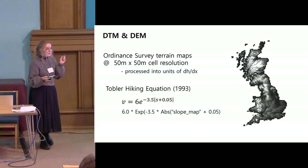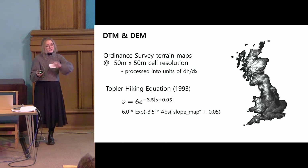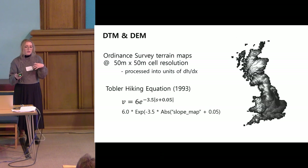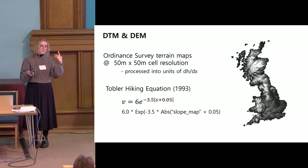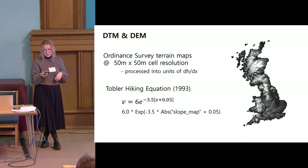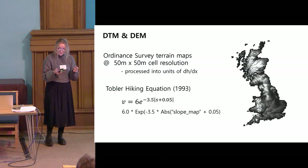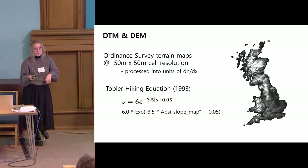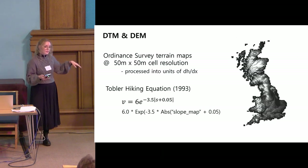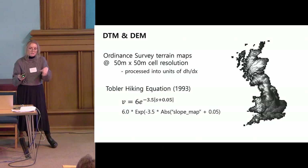Ordnance Survey terrain maps were downloaded in 10-kilometer tiles in ASC format through Digimap and then mosaicked into a new raster layer by national grid squares, covering the entirety of England, Wales, and 25 kilometers north of Hadrian's Wall — since the Antonine Wall had been largely abandoned by this period. A resolution of 50-meter by 50-meter cells was chosen primarily due to computational time considerations given the very large study area. I also determined that finer resolutions were not necessary to meet the research goals, and since the DTM is based on modern topography, finer details may have been altered by human activity and erosion.